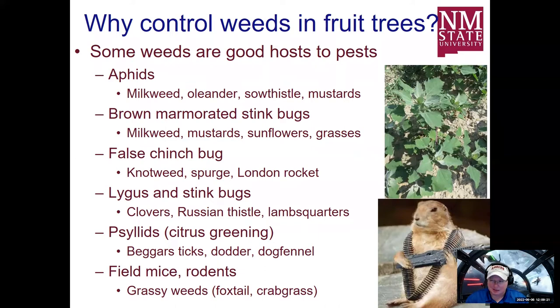Beggar's ticks, which is a native and sometimes invasive plant in New Mexico, is another concern. Dodder was a huge issue last year — it's actually a parasitic plant that looks like white spaghetti sitting on top of other plants late in the summer, especially when there's a great deal of rainfall during monsoon season. Dog fennel is a very common landscape weed and was a huge issue in landscape turf areas. Weeds can also attract rodents like field mice, gophers — they can cause damage to tree roots and burrow.